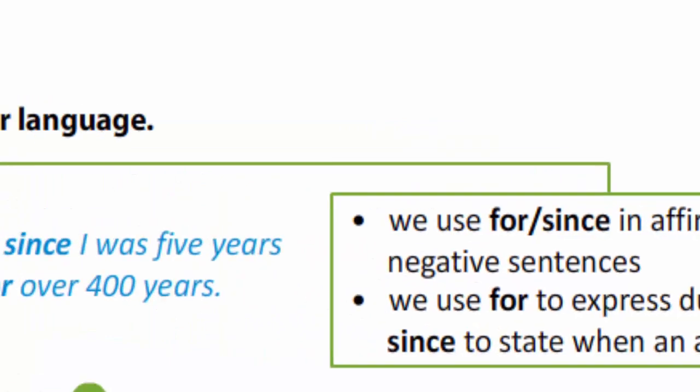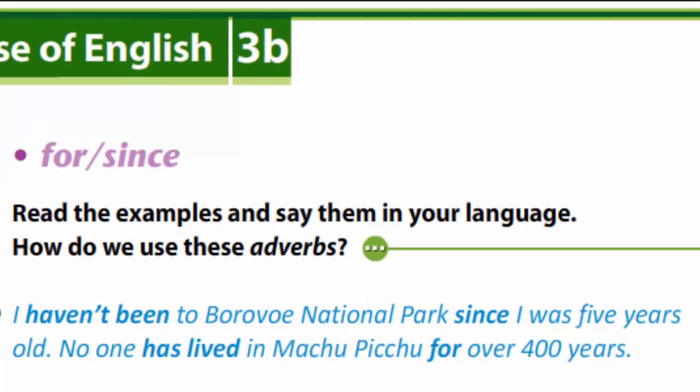Let's listen to the example. I haven't been to Borovoo National Park since I was five years old. No one has lived in Machu Picchu for over 400 years.